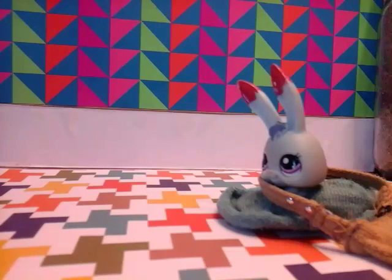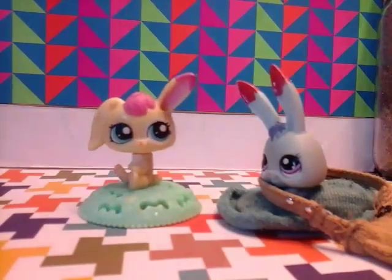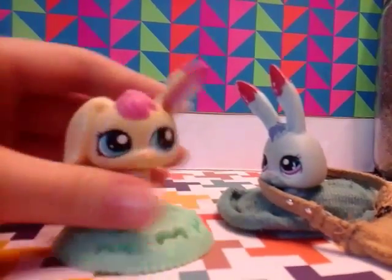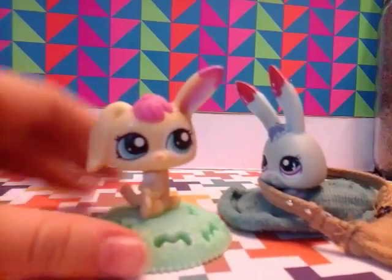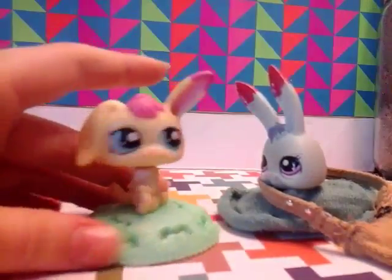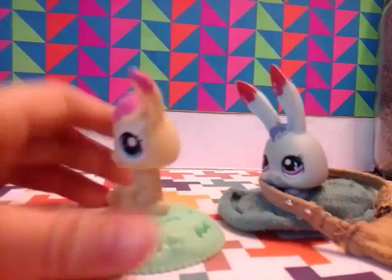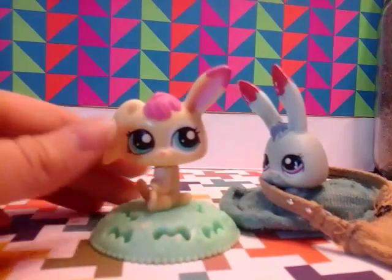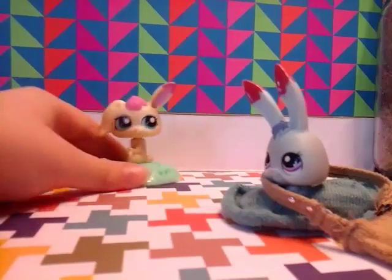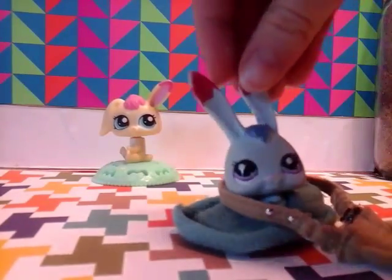I found the first LPS! It's one of those that comes on a platform, so I'll have to cut it off or something. Isn't it cute? It kind of reminds me of Twist with its pink hair and pink ears. Here's the full view — it has the LPS logo on the bottom. Super cute!